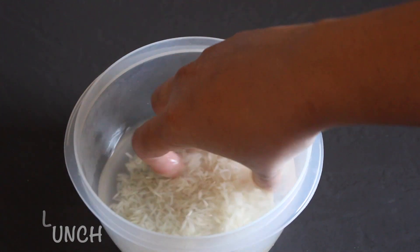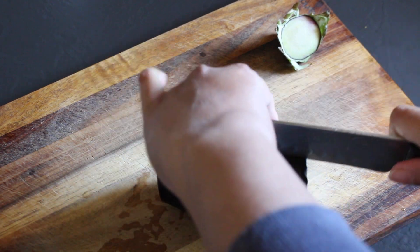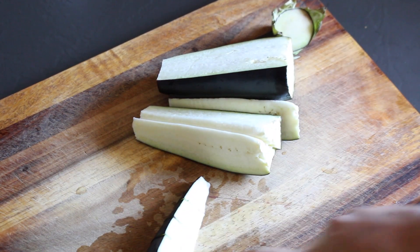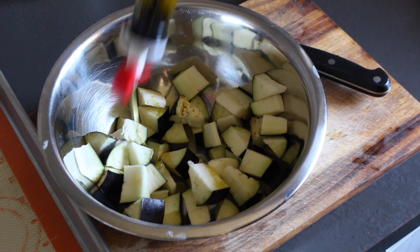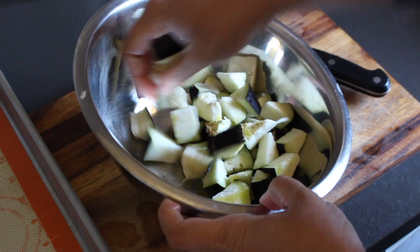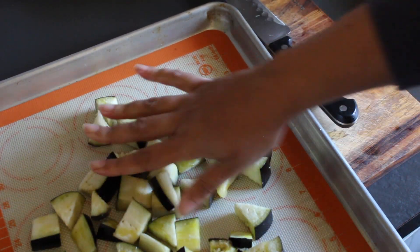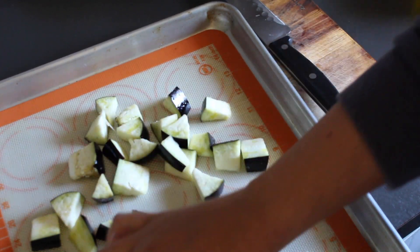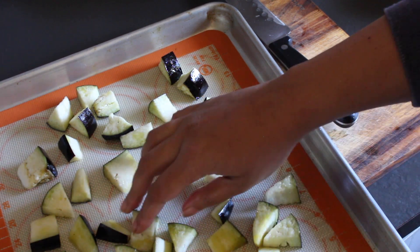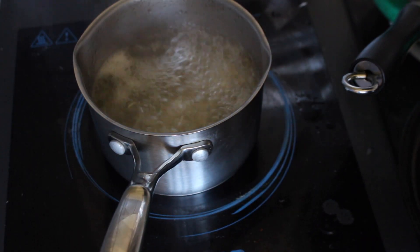Lunch today is going to be a quick Mediterranean style bowl and I'm going to start off by rinsing and soaking my rice. While the rice is soaking, I've got my oven preheated at 200 degrees C and I'm going to roast a few vegetables. I'm starting off by chopping up some eggplant into little cubes and popping them into a large mixing bowl, drizzling over some olive oil and seasoning with a little salt to taste. I've lined my baking tray with a silicone mat, place the cubed eggplant on the tray with smaller pieces towards the centre, and pop that into the hot oven for about 15 minutes — tossing once midway — or till the eggplant has cooked through. Depending on the size of your pieces, you might need to roast them a little longer.